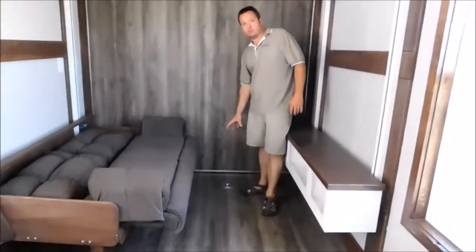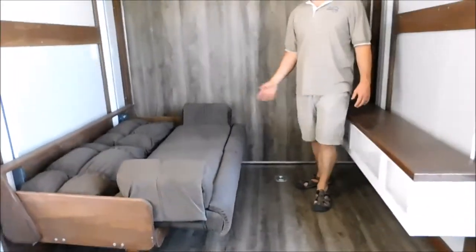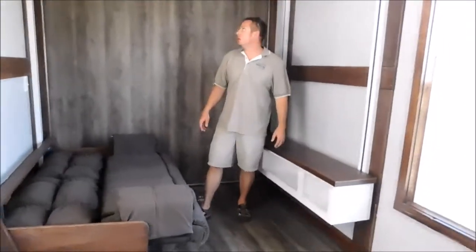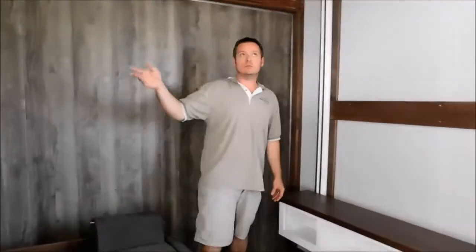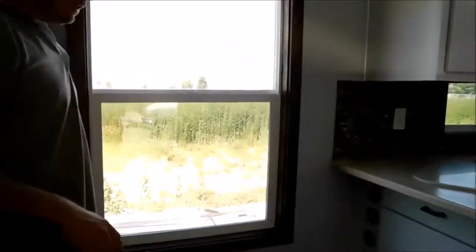This does have tie-downs in the floor to tie down your ATVs or toys for transport. You probably saw before on the back side there is a wine bottle holder. More overhead lights above the bed here and indirect lighting. Storage on the back side here also.